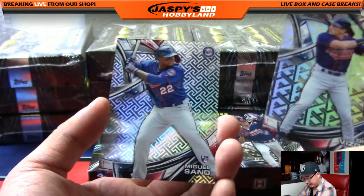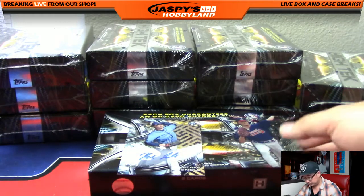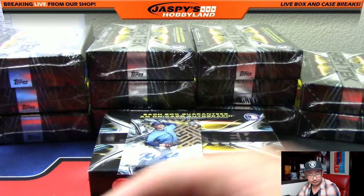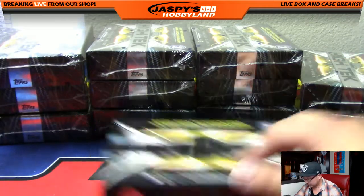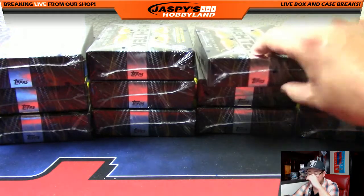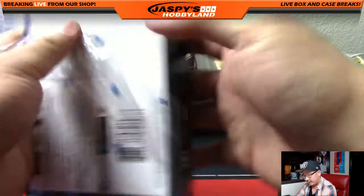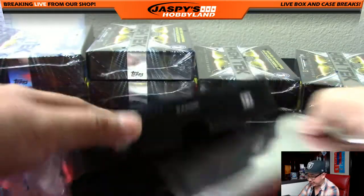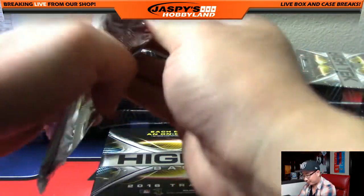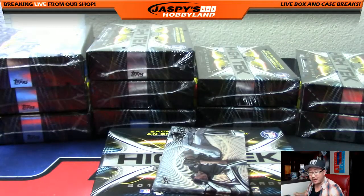And then you got Omar Vizquel and Miguel Sano on the back. So the additional storyline, ladies and gentlemen, is that Rick Todd Hunter, who has the Minnesota Twins, is buddies with our friend Chunk B, Aaron Bradford. A lot of people have seen him in our breaks. They grew up together. Aaron, being the good guy that he is, introduced his buddy Rick Todd Hunter into Jaspi's and to case breaking.